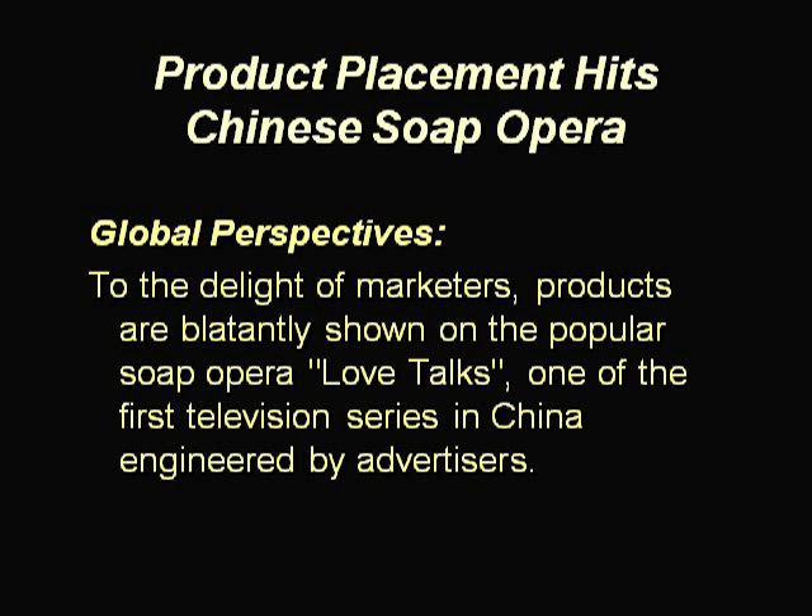Other brands such as Braun and Nike have also cashed in on sponsorships, promotion, and product placement opportunities with the soap opera. While paying to have products appear in movies or TV shows is old hat in the United States and other countries, the concept is revolutionary in China. Love Talks now airs on 128 of China's 800 television stations, and the production company has begun developing two more series.